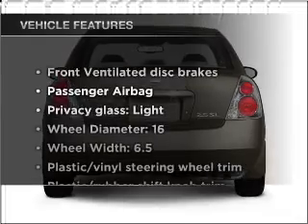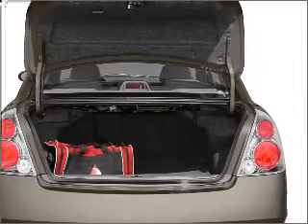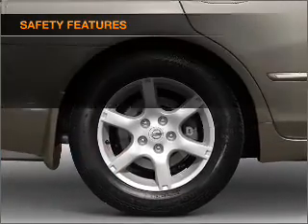Enjoy these notable features that are included in this vehicle: power door locks, power windows, power steering, an alarm system, and an adjustable tilt steering wheel.